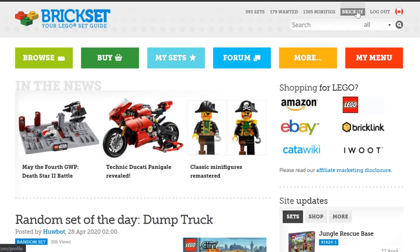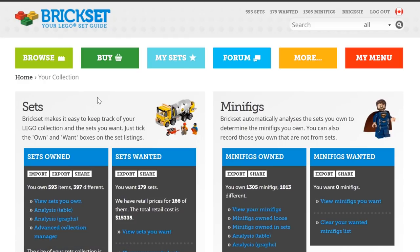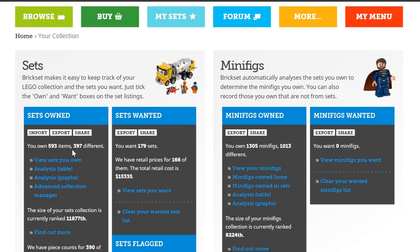You can see this is me right here. I'm BrickC on BrickSet, and I have 1,305 minifigures. I have 179 official LEGO sets on my wanted list, and I have 593 LEGO sets in my collection. Hovering over the sets tab and going to the overview of my collection, we can see I own 593 items, 397 different items, so there is some duplication. That's because I have my base plates logged, and base plates do count as sets.